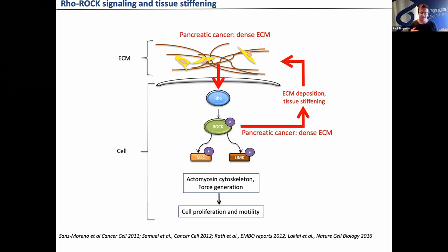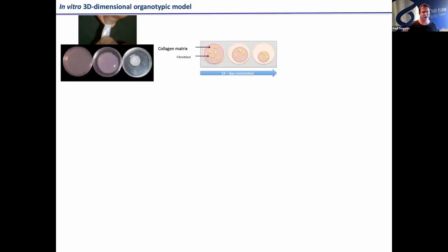Claire, a previous PhD student, went ahead and looked at this. If you've got massive fibrosis, it keeps getting worse in a vicious cycle. Claire simply went in and used fasadil — a ROCK inhibitor — to uncouple this vicious cycle and actually stop the extracellular matrix fibrosis talking to cancer. We use three-dimensional organotypic assays, which are essentially little plugs of fibroblasts in a collagen matrix. They contract over 12 days, and we can use these to quickly address how we can manipulate the extracellular matrix. You can knock down genes in the fibroblasts, and use second harmonic generation multi-photon imaging to look at the collagen context.